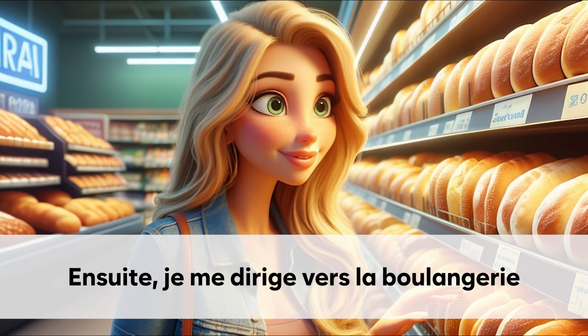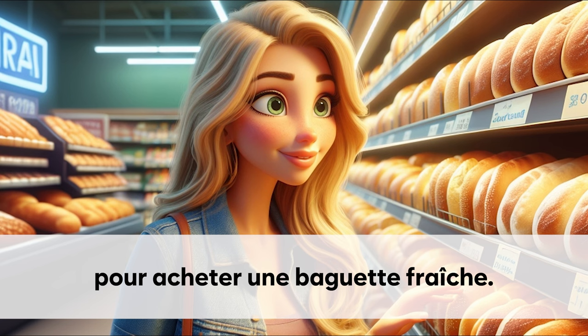Ensuite, je me dirige vers la boulangerie. Pour acheter une baguette fraîche.